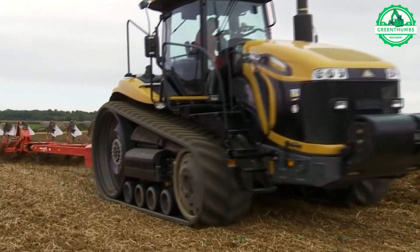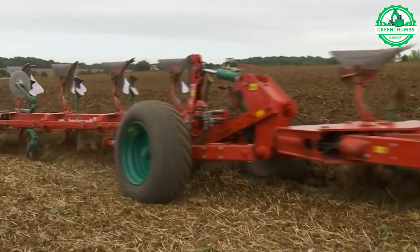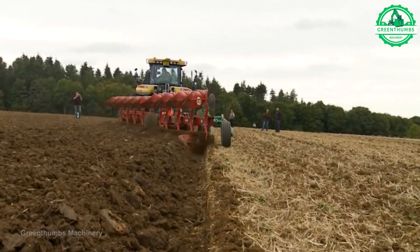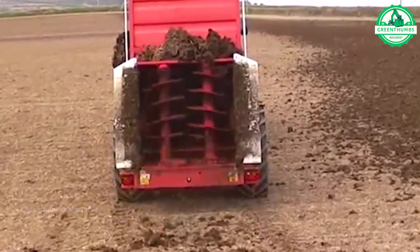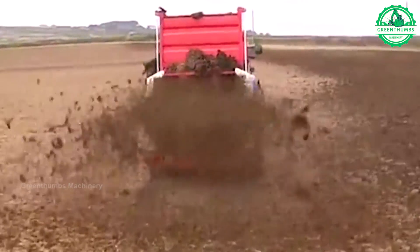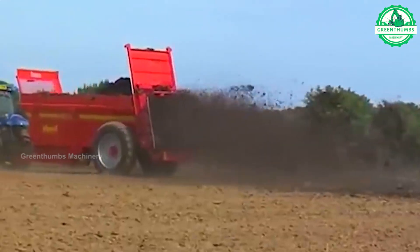The plow is a key agricultural tool used to till and turn over soil for planting crops. It consists of a metal blade attached to a tractor or draft animal, breaking apart soil to aerate it and prepare it for planting. The fertilizer spreader is a machine used to distribute fertilizer evenly over fields, promoting healthy crop growth and maximizing yields in agriculture.